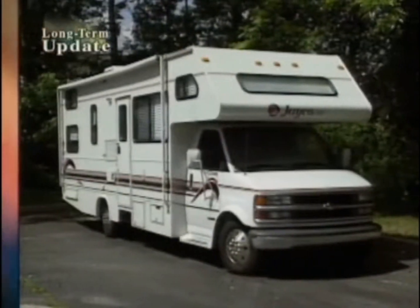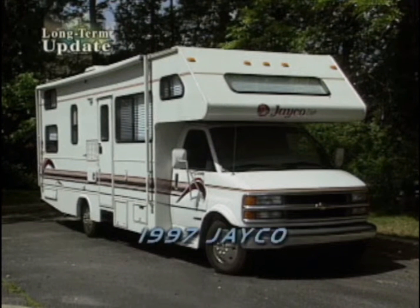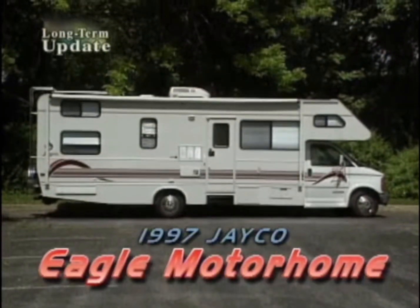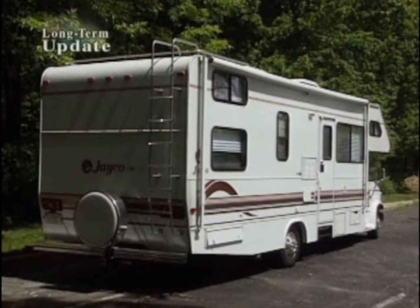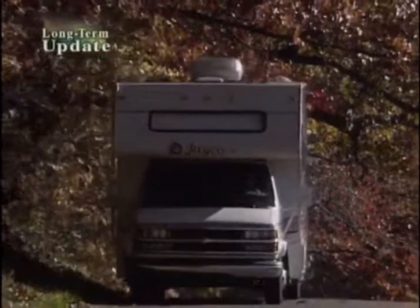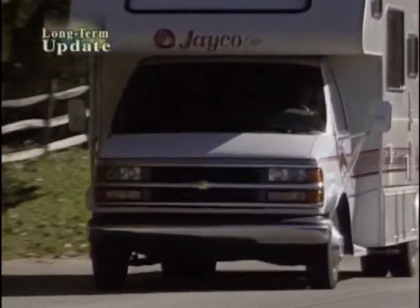Our 29-foot Jayco Eagle Motorhome is leaving us after nine months with 8,075 miles of fond travel memories. Of the four long-term motorhomes we've had, this one has gotten the most use by far. And it's no surprise this versatile vacation maker has been the most reliable, too, with nary a mechanical glitch aside from an accidental tire blowout and a sometimes hesitant transmission.